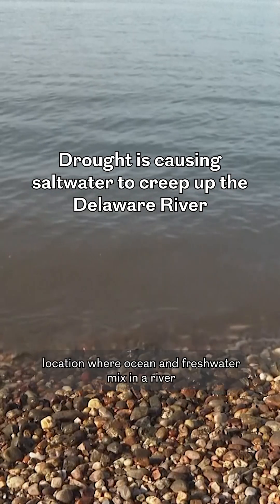The salt front is the location where ocean and fresh water mix in a river — water that's too salty to be acceptable for use as drinking water.